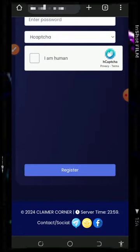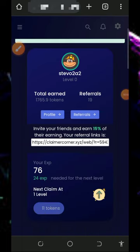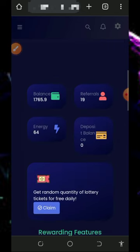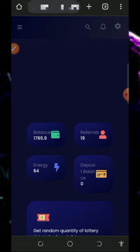Once you log into your account, it's going to look like this. You can see we have earned over 1,765 tokens from this site. We are now going to do a live demonstration from this platform.